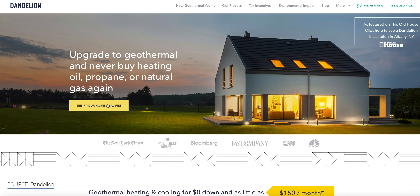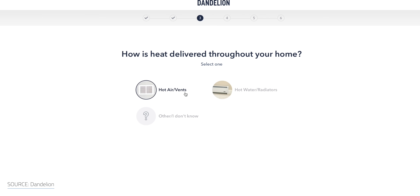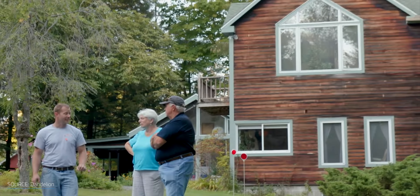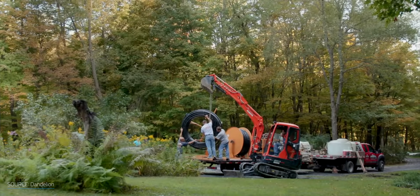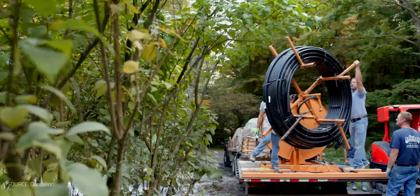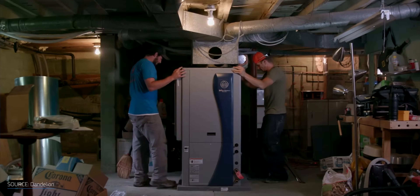The company Dandelion in the US offers a simple upfront process for getting geothermal installed in your home. They'll evaluate if your home is a good candidate, help you take advantage of incentives, and provide a no-down payment loan so you can start seeing financial savings from day one. Their service area is focused on the Northeast US right now, but will hopefully continue to expand.